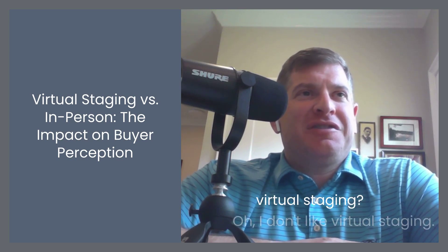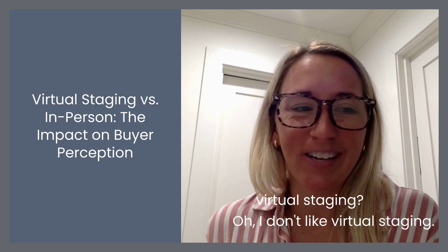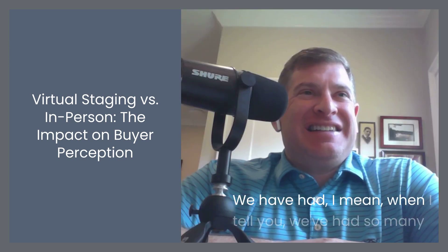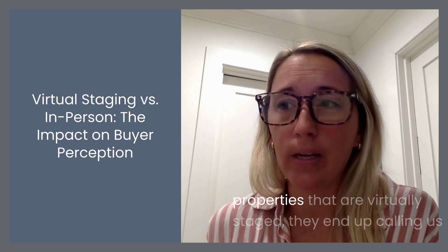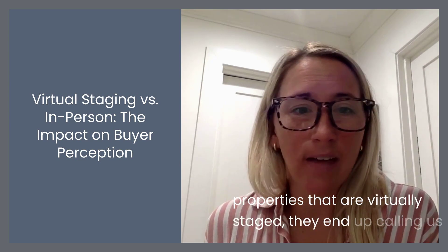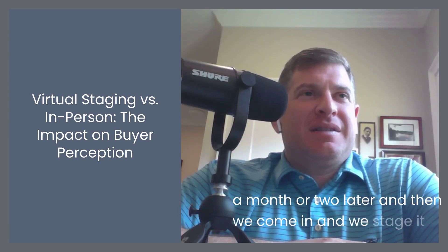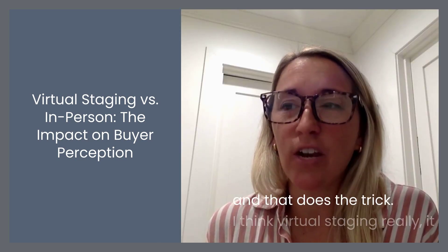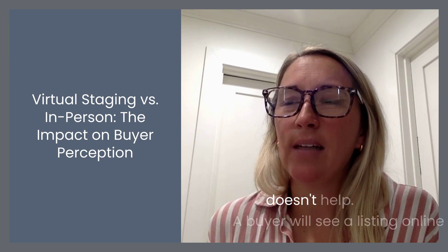So what is your opinion on virtual staging? I don't like virtual staging. We have had so many properties that are virtually staged. They end up calling us a month or two later and then we come in and we stage it and that does the trick. I think virtual staging really doesn't help.